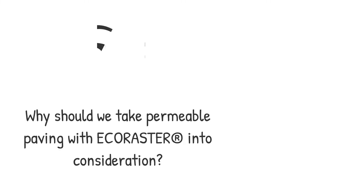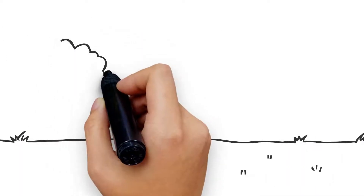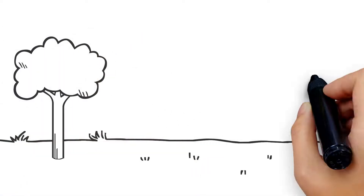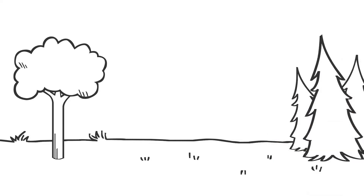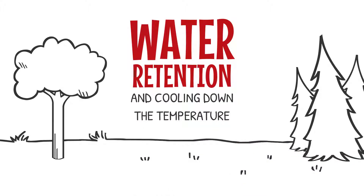Why should we take permeable paving with Eco Raster into consideration? Well, imagine the perfect soil condition — its origin is permeable. This natural soil has many stunning functions, especially water retention and cooling down the temperature, which is of great interest for modern construction.